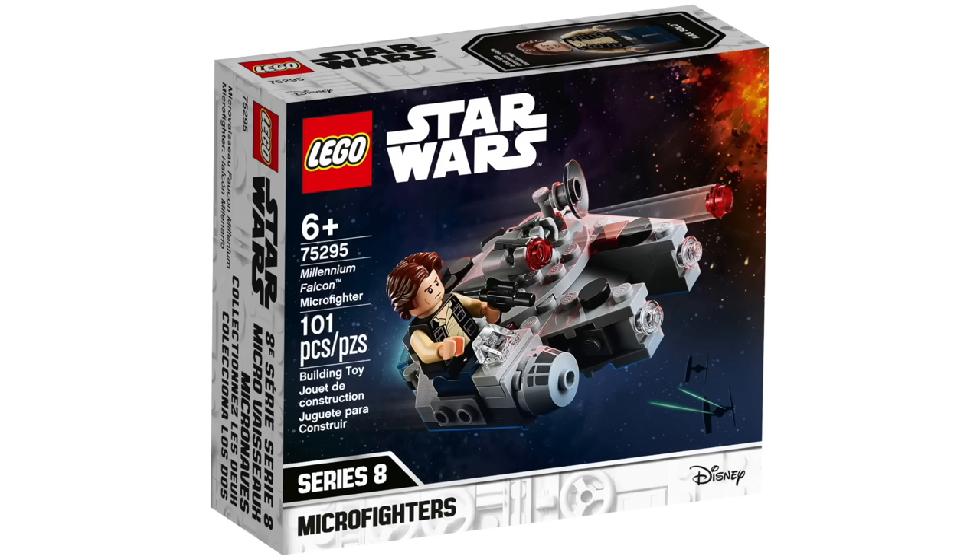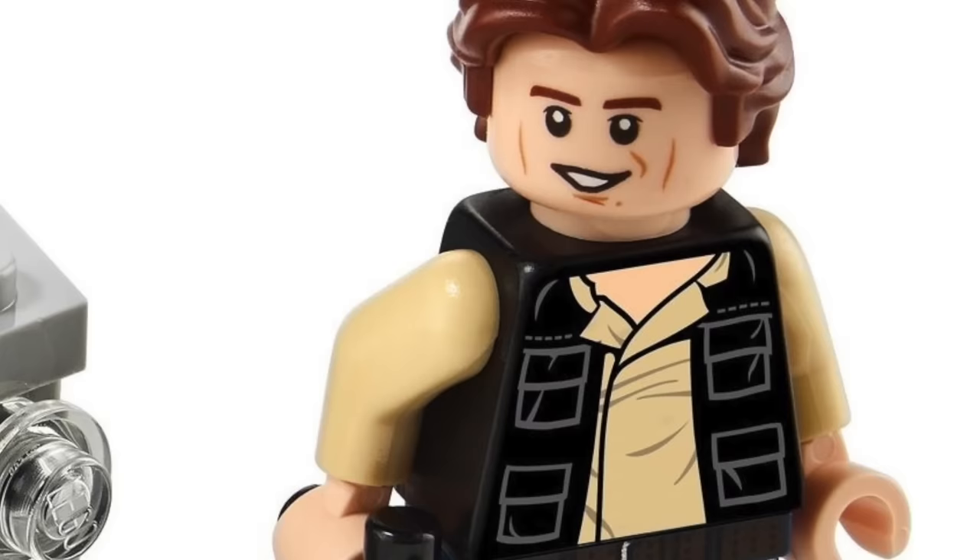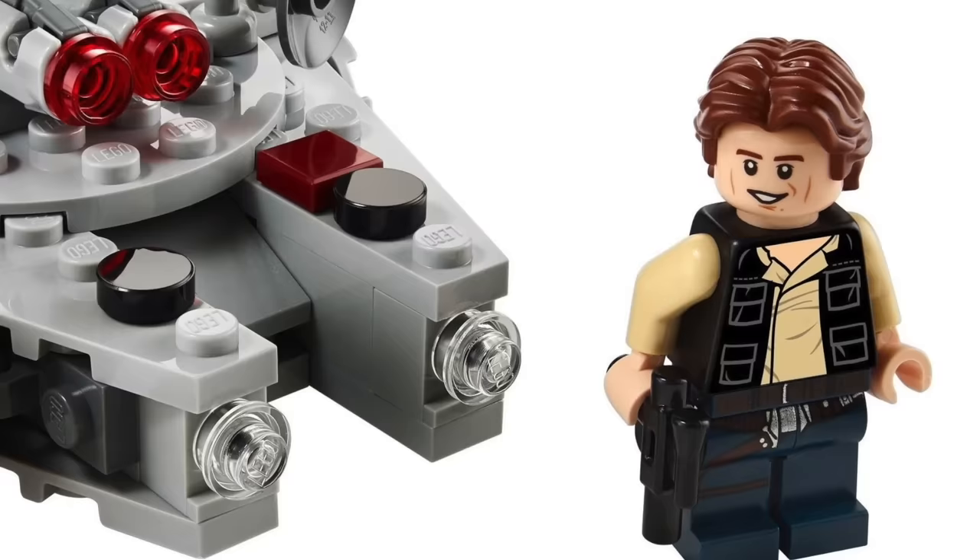Speaking of small sets, we have the Microfighter Millennium Falcon. Unfortunately no counterpart Microfighter was released alongside it — at the time of its release it was the only Microfighter to ever release without another Microfighter to oppose it. However, it did include a pretty decent Han Solo minifigure and the Millennium Falcon looks good for a Microfighter, with stud shooters on top as the play feature.